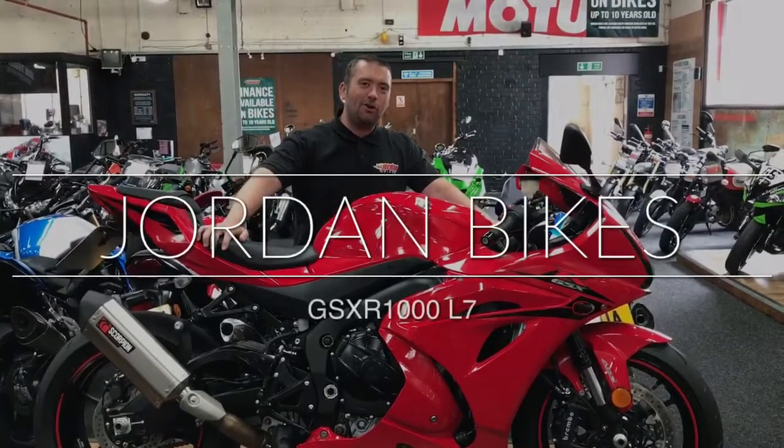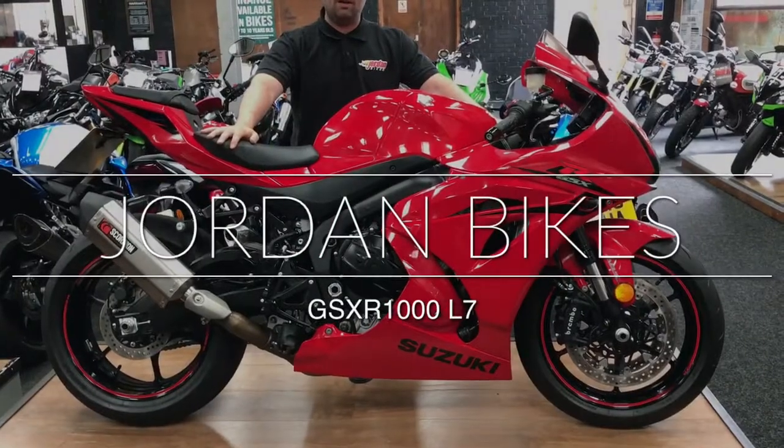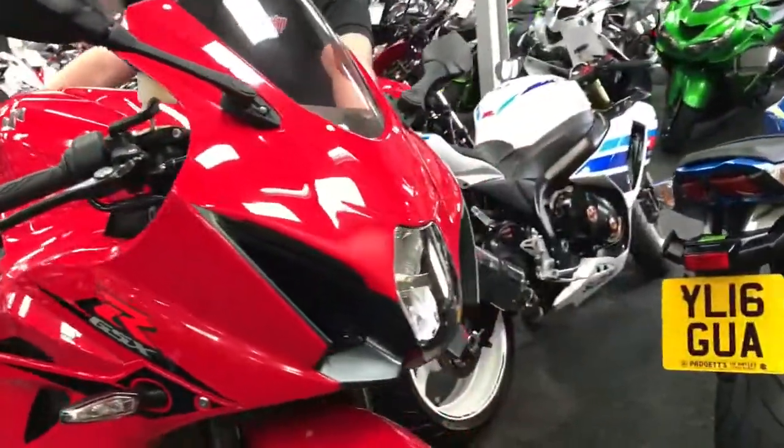Hey guys, it's Will from Jordan Bikes and today I've got for sale this Suzuki GSX-R 1000 ABS model. It's a 2017, first registered in May of '17, just so you know.